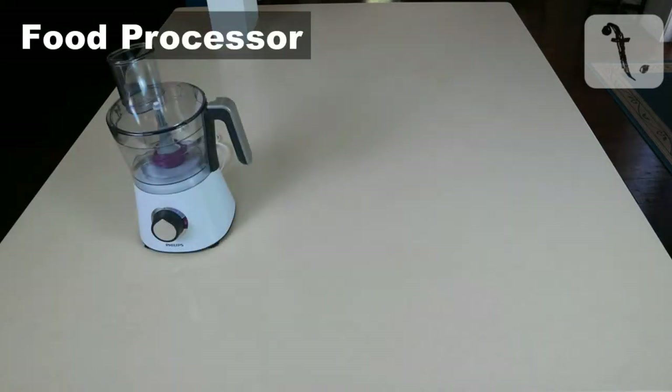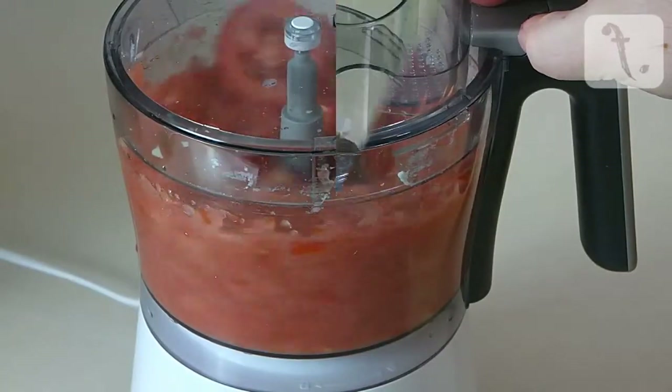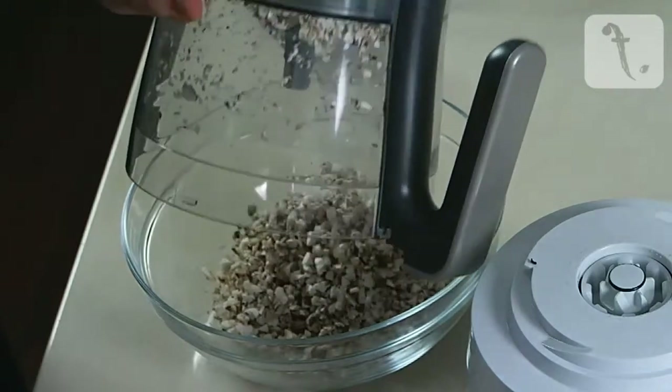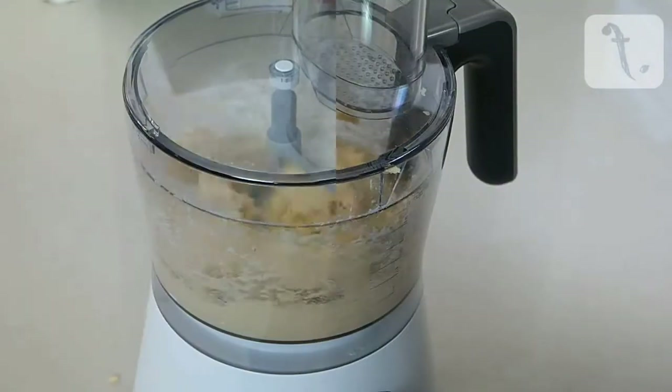Firstly, a food processor. It doesn't need to be anything fancy — you can get a fairly decent food processor for well under $100 these days. They are good for mincing, pureeing, and can also be used to finely chop certain vegetables such as mushrooms. If you can get one with a dough blade, then you open up the possibility to make pastries and doughs, like I did for my fresh pasta recipe earlier in the season.